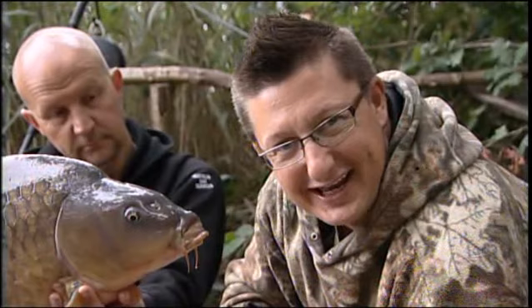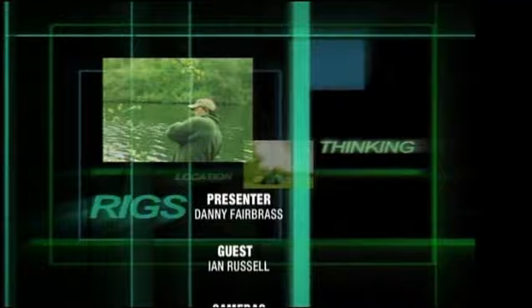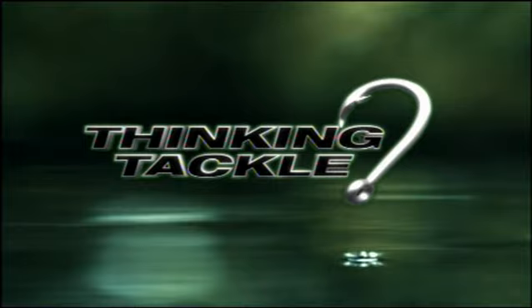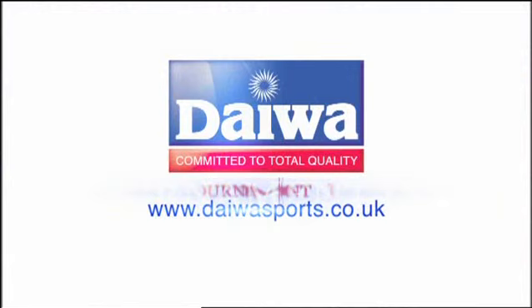Well, that is the end of Thinking Tackle for this series. What a fantastic end it's been to a fantastic series. Join us next year - there's going to be loads more venues to fish, loads more guests, and loads more bigguns just like this one. For a chance to see more of the underwater footage shown in this series, check out the state-of-the-art underwater carp fishing series, available from all good tackle shops. This episode of Thinking Tackle is in association with Daiwa Tournament ISO Reels.